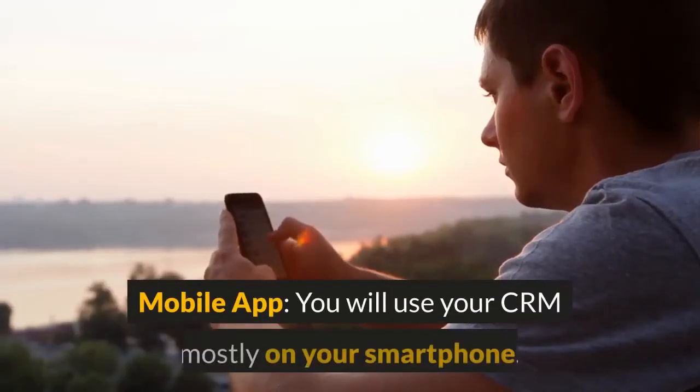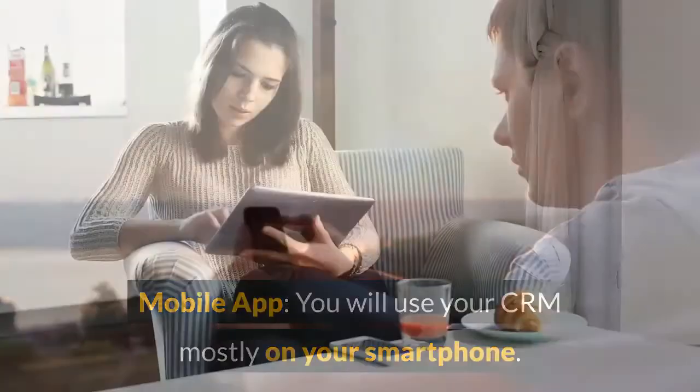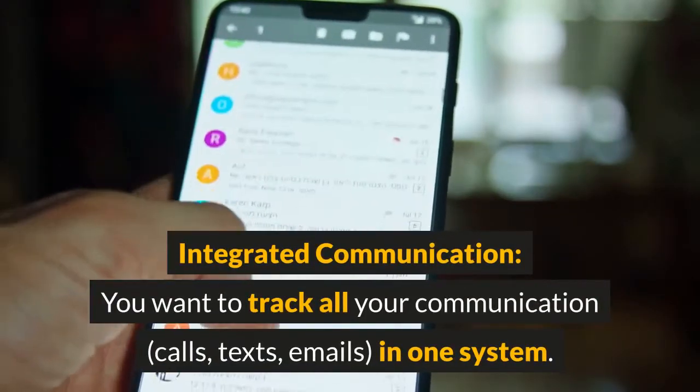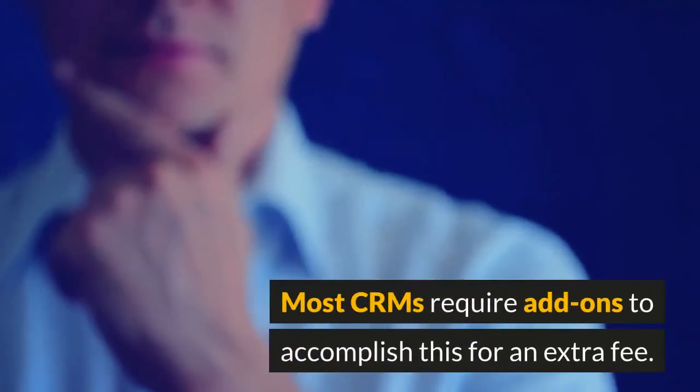Five important CRM features: here are the features you should look for in a modern CRM. Mobile app — you will use your CRM mostly on your smartphone, so an easy-to-use app is critical.